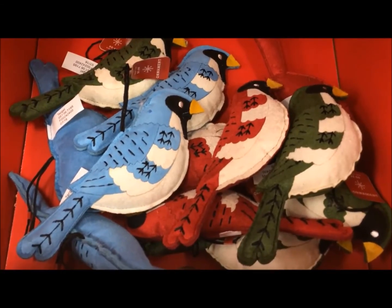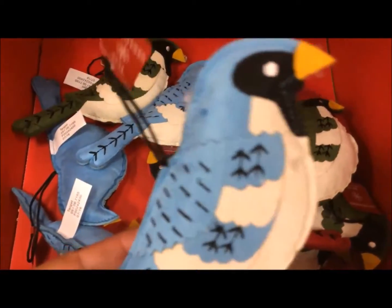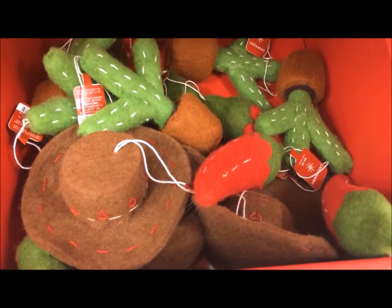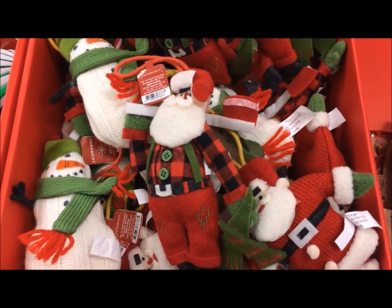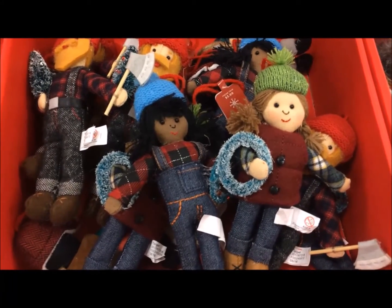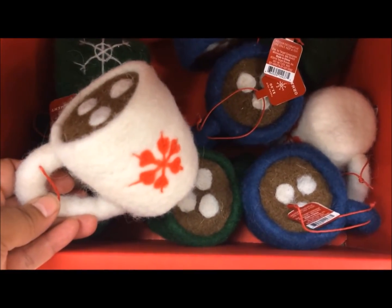Check out these birds, you guys. I thought they were felt, but I think they're made out of suede. They are so pretty. And more birds. And here's a southwest thing. And candy canes. And there's Santa. And there's more little critters — these are so cute too. Anyone for a cup of cocoa with marshmallows?